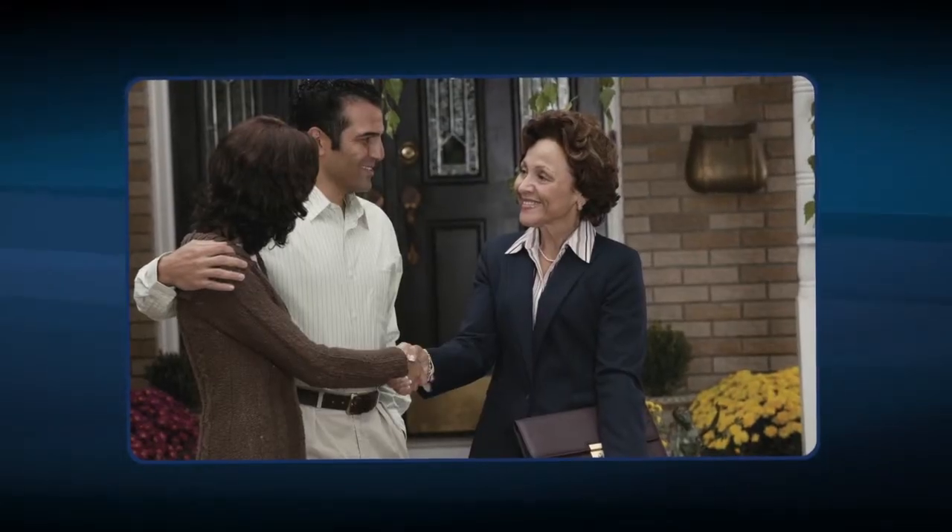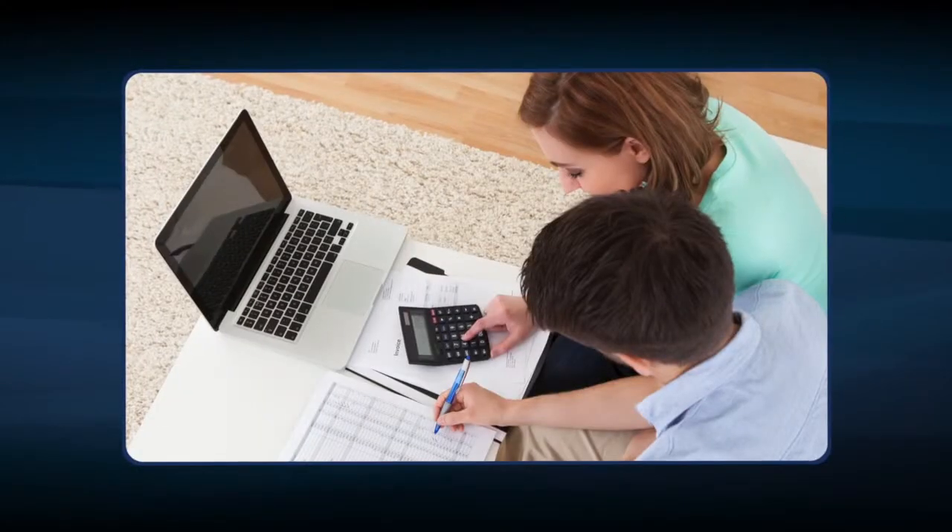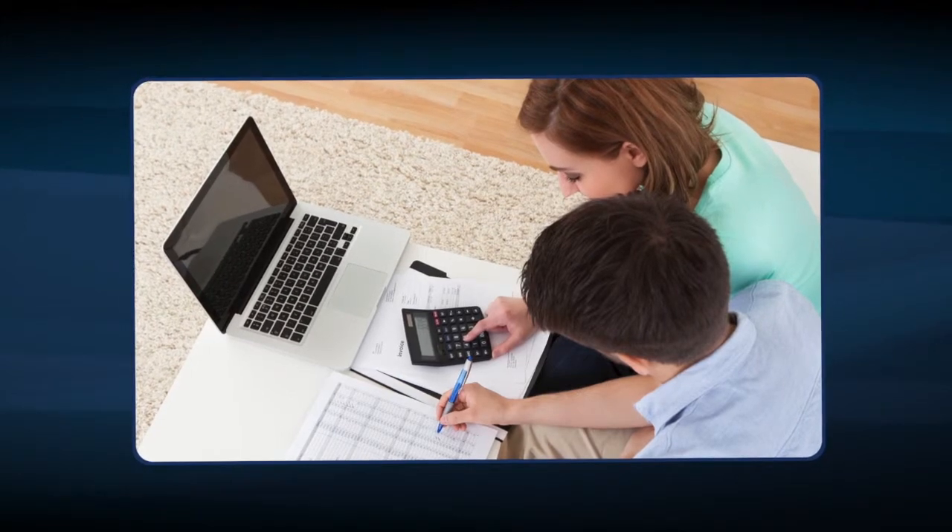Daniel Gail Sotheby's International Realty's Home Services Program provides assistance with virtually everything needed when buying, selling, renovating, or maintaining a home. It is a free service dedicated to making sure our clients' moving experience is less stressful and more cost-effective.